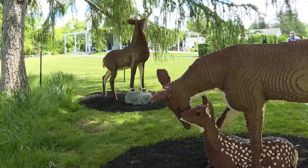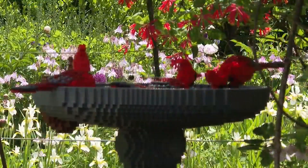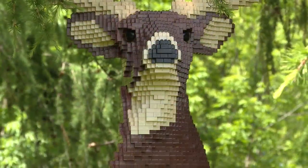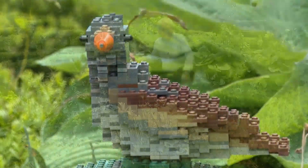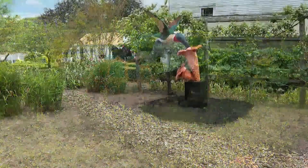From a distance, you might be fooled by some of the works of art, thinking they're the real thing — like the birdbath, the gardening granddaughter and wheelbarrow, or a fawn and doe. But close inspection shows the intricacy of the art instead. You're sort of blown away by how large and colorful they are. In all, there are 448,660 individual Lego bricks that took 4,034 hours to put together for this entire exhibit.